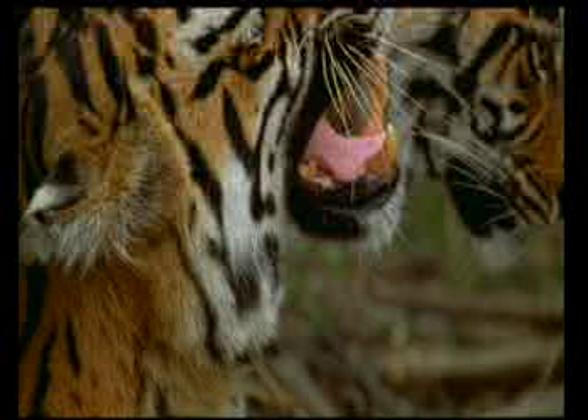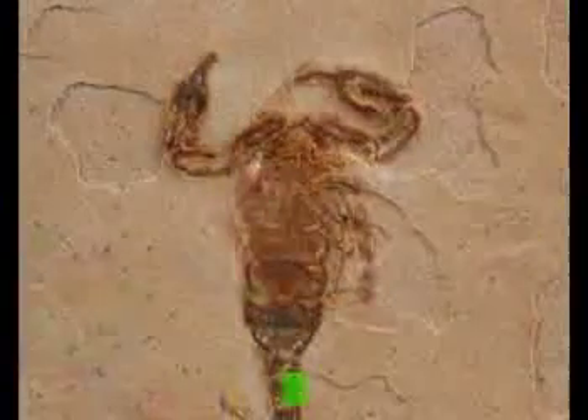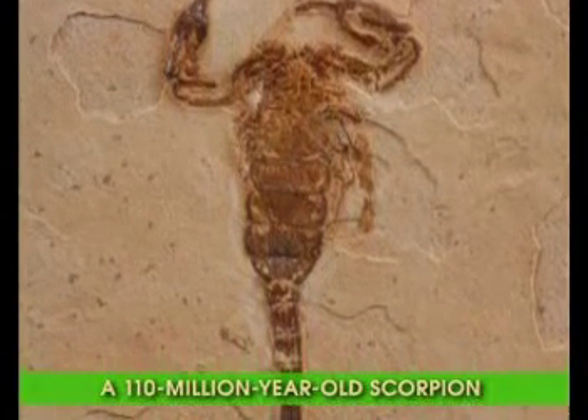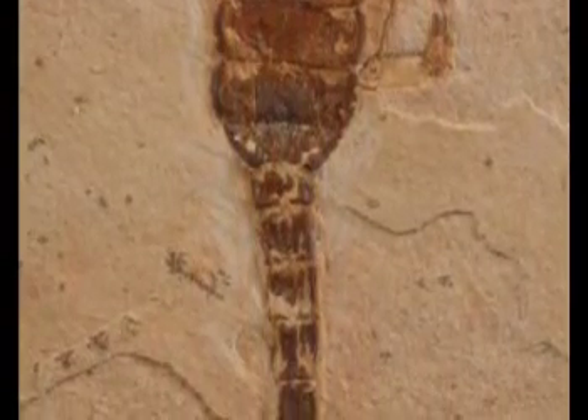The next fossil is that of a scorpion discovered in the Santana formation in the Ara-Ripe region of Brazil. Its age has been put at 110 million years. There is no difference between this fossil and modern day specimens. Its pincers, body, feet and tail are all identical to scorpions alive today.